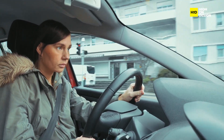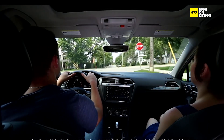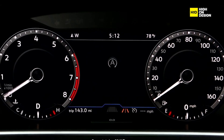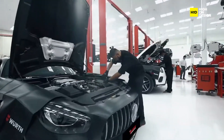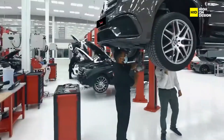Start-stop technology introduces new components and system interactions that may require specialized maintenance and servicing procedures. Automakers provide guidance on maintenance intervals and procedures to ensure the long-term reliability and performance of start-stop systems. Consumers should follow manufacturer recommendations and seek professional servicing when necessary to maintain optimal system operation.